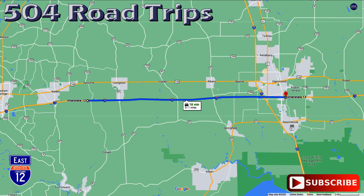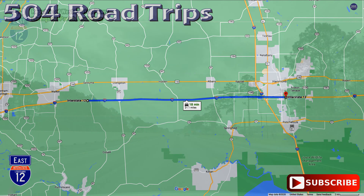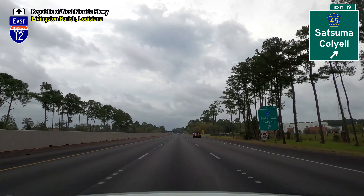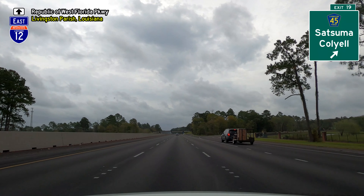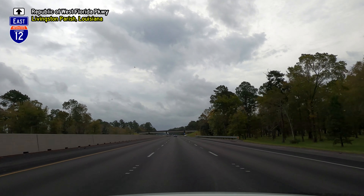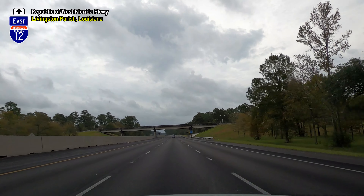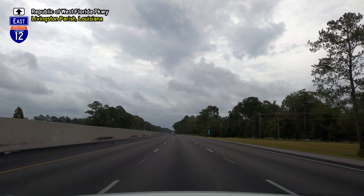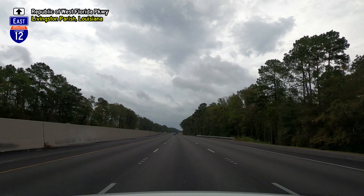Welcome back to 504 Road Trips. Today is our second video in the I-12 2020 series, and we'll be covering roughly mile 20 through 41 in this video. We begin at exit 19 in Livingston Parish, Louisiana. This video was filmed on October 9th, as Hurricane Delta was about to make landfall in Cameron, Louisiana, just 135 miles to the southwest.